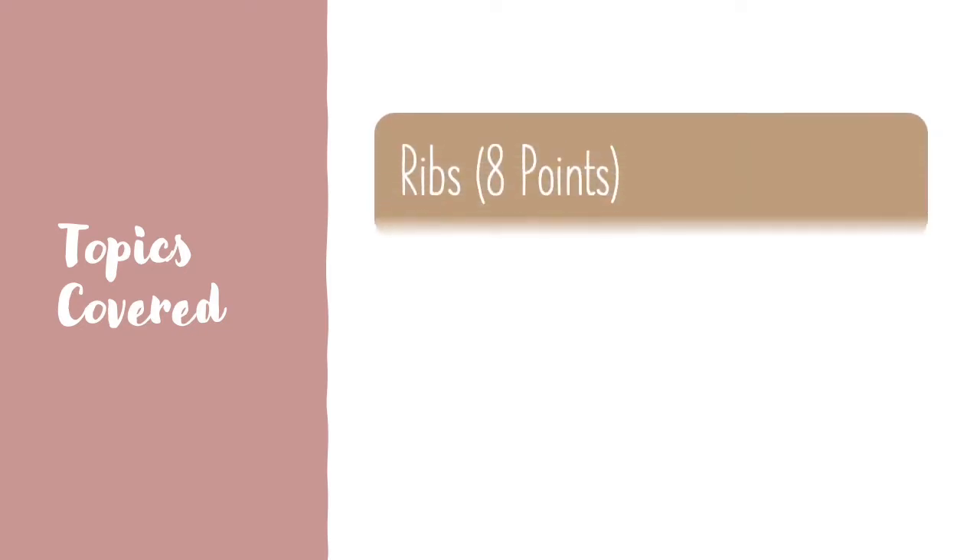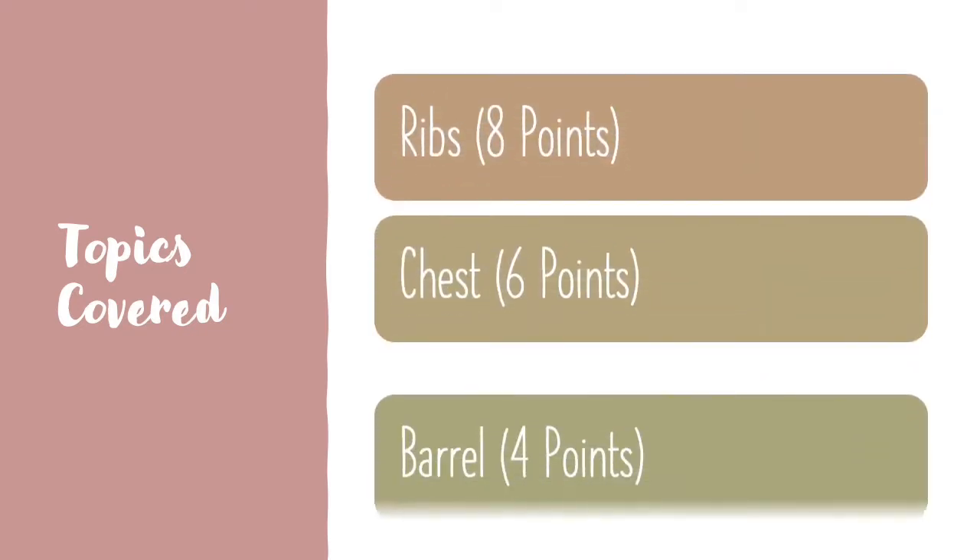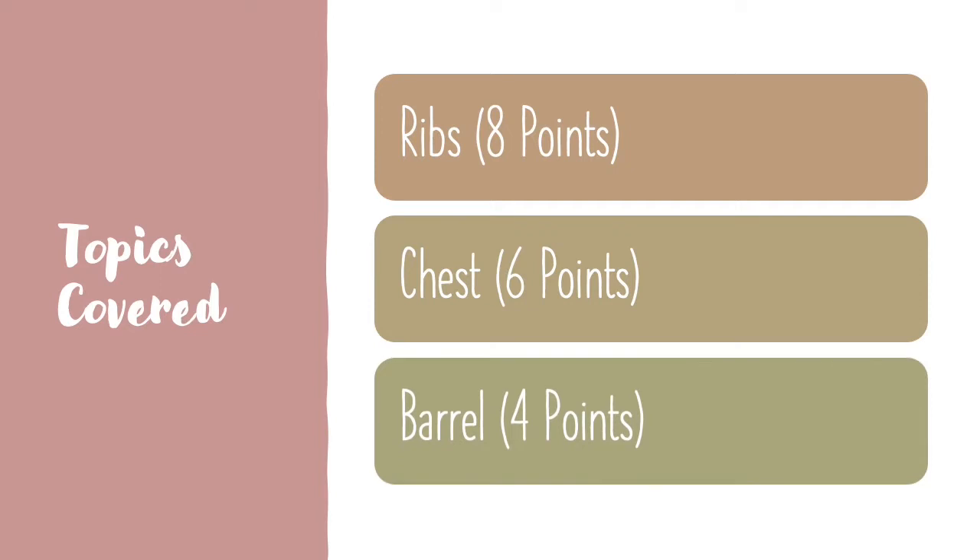In this video, we will be focusing on the following three topics: ribs, chest, and barrel. Each one has a different purpose to help the cow produce quality milk and to grow a calf. Depending on the quality of each characteristic, the cow will increase or decrease in value and productivity. According to the PDCA scorecard, each characteristic mentioned has a different point value.